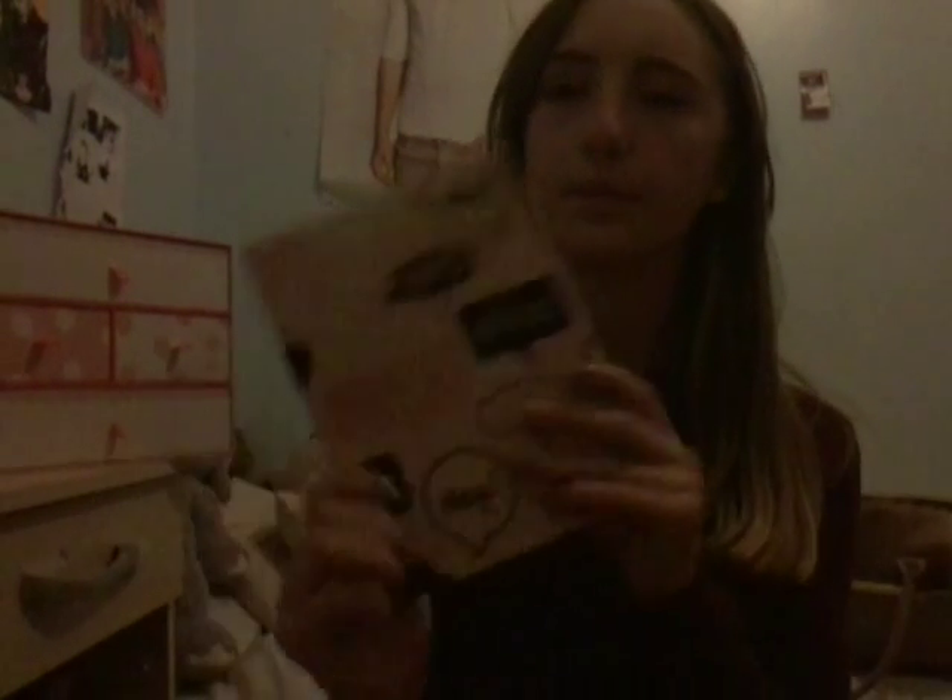I also got this notebook from a magazine called Show. I love it. It says 'hashtag snap happy' and 'do you even blog?' on it.